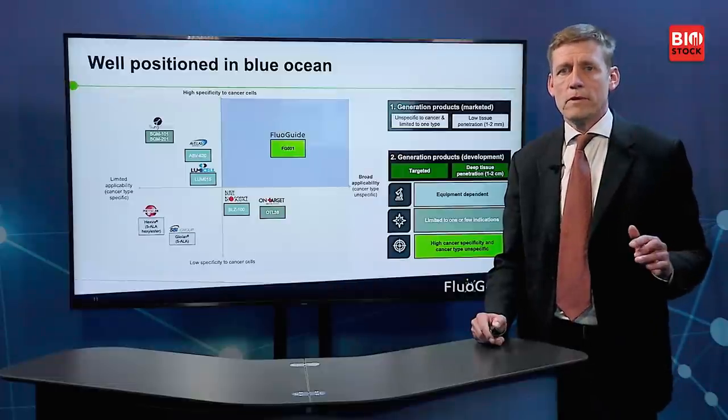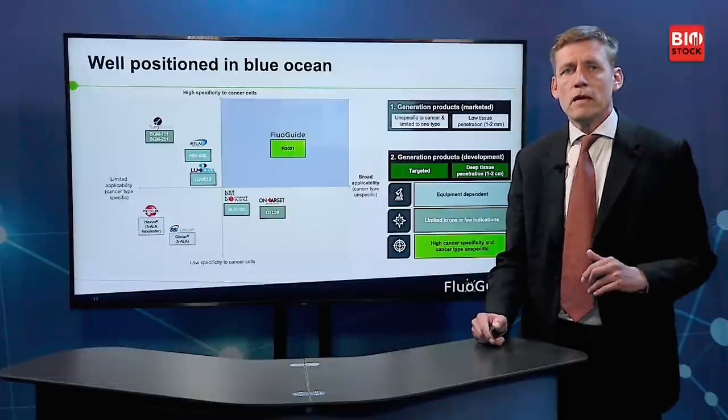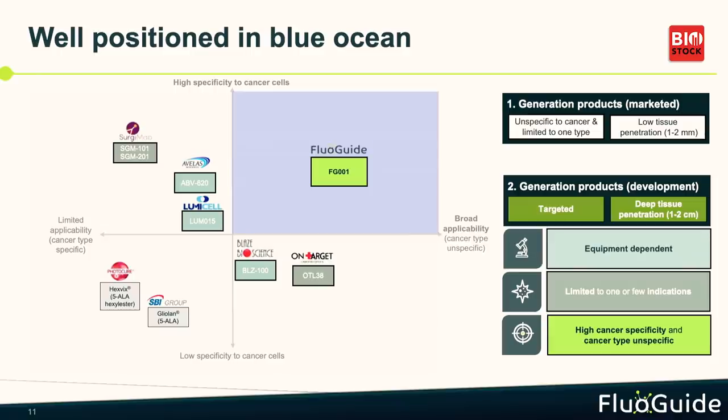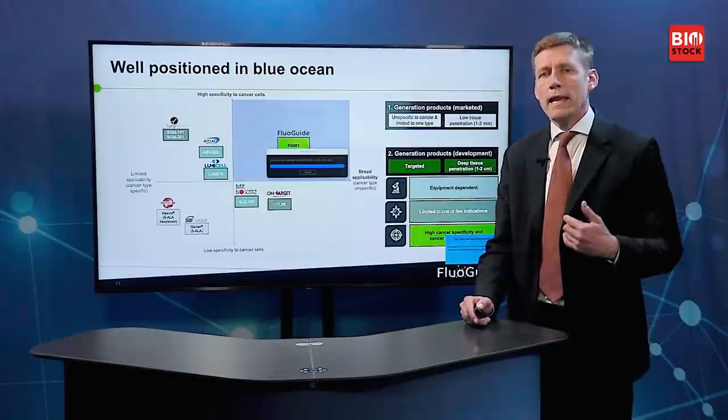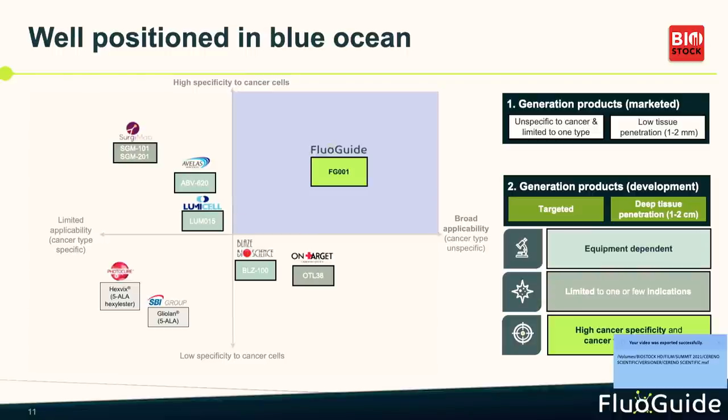All the other products in the landscape are based on receptor-targeted agents using near-infrared light, which allows you to see one to two centimeters into the tissue. Some of them are equipment-dependent. For Fluiguide, focusing on uPAR, we have the unique feature of being very cancer cell-specific — we only bind to cancer cells — while also being cancer-type unspecific, meaning the same product can address glioblastoma and then expand to more prevalent cancers.